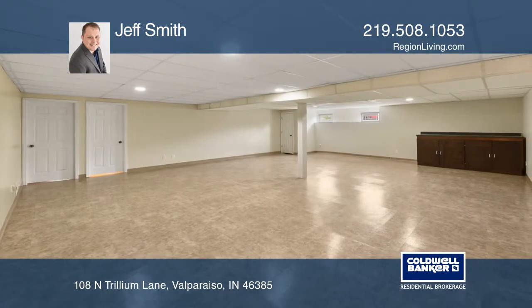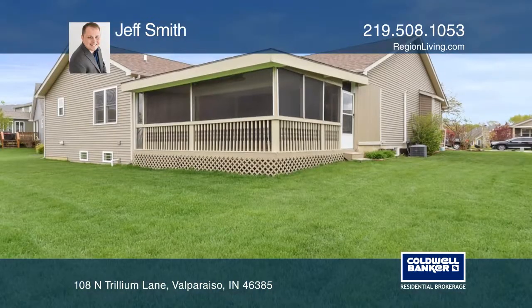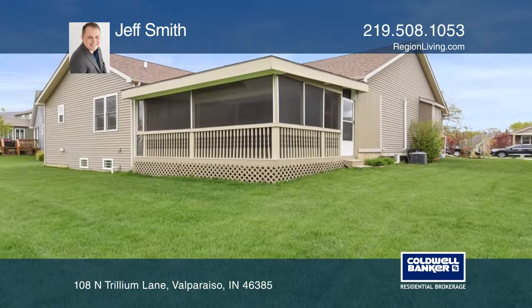The main living boasts a natural gas fireplace and large windows for plenty of natural light. The basement is partially finished with a full bathroom.